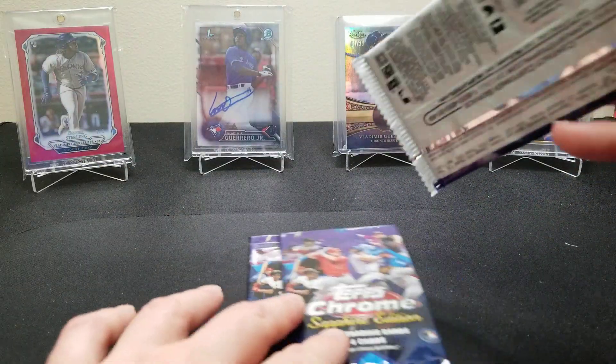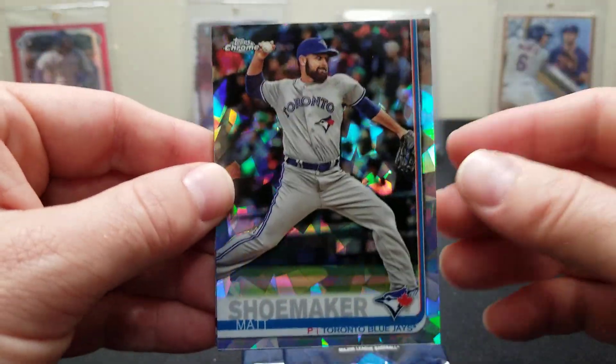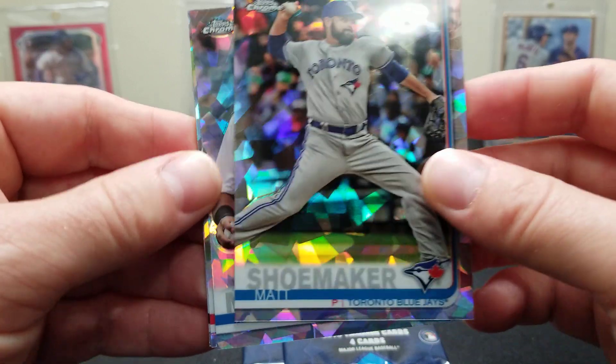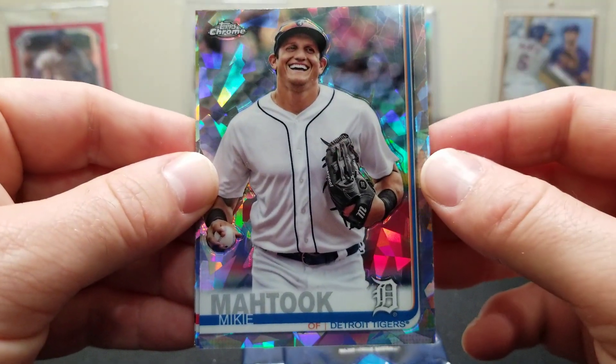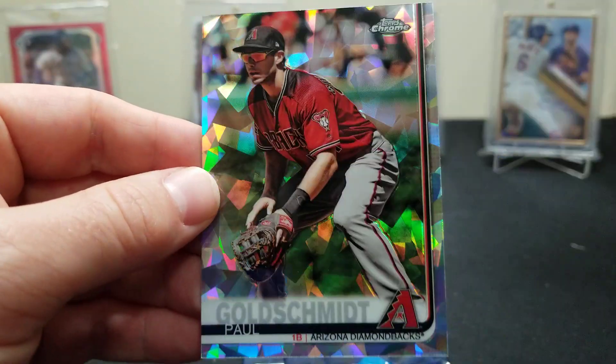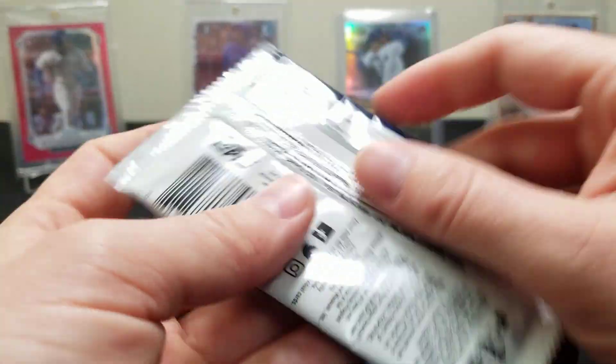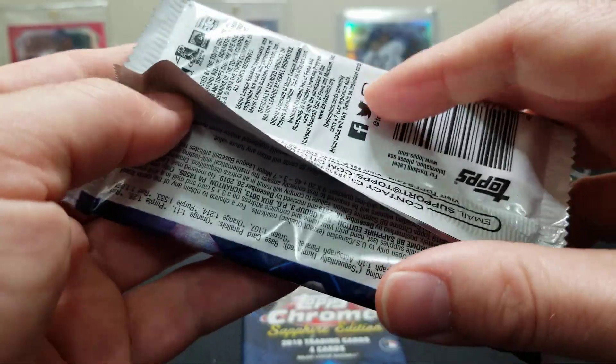Three packs left. All I really want to hit now is Vladdy — well, that's not really true. We got a Jimenez, a Matt Shoemaker, Mike Matuk, Luis Castillo, Goldie, and a Paul Goldschmidt. Two packs left, guys — these cards are gorgeous, oh my god.